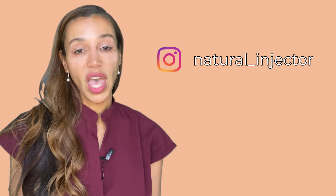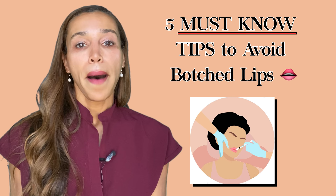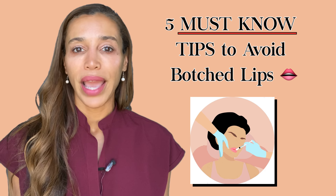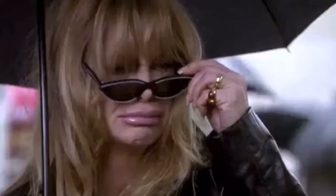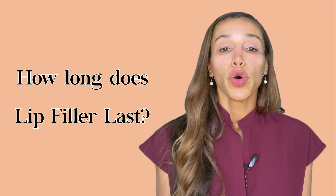This is important to know because if you want your lips to look natural, we want to avoid those red flags. The lips are by far the most over-injected area of the face, which is why so many people have anxiety about getting their lips done. I'm going to tell you five important tips you need to know before you go in for lip filler. We'll cover lip filler migration, ancestry differences, lip filler blindness, what to expect after treatment, before-and-after results, and how long lip filler lasts.